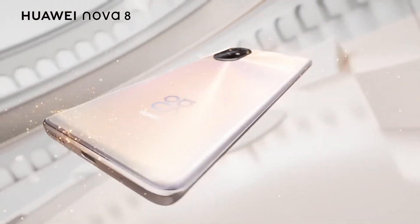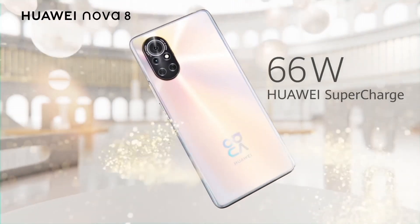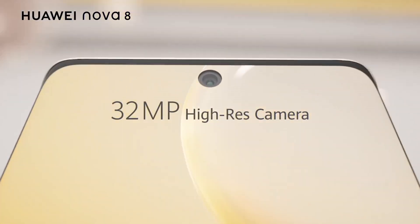With its premium design, powerful performance, and advanced camera capabilities, the Huawei Nova 8 is the perfect companion for those who demand the best from their smartphone experience.